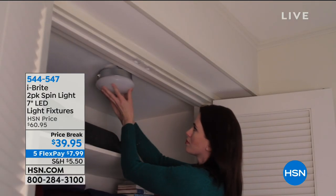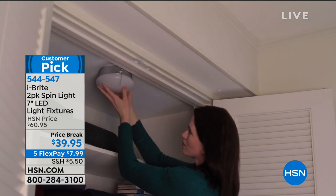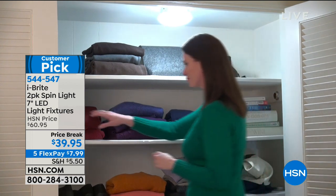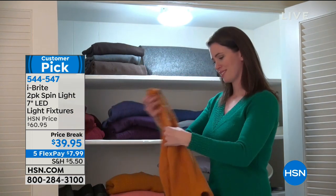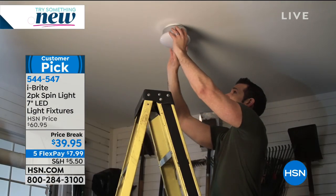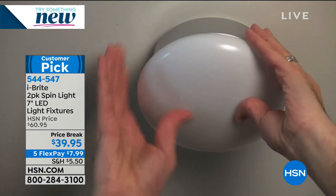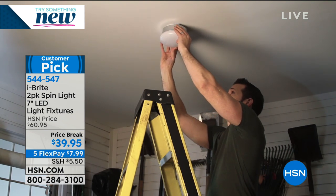45 and a half years! It's almost a perfect five-star customer pick — 4.9 out of five stars with 19 reviews. I did a presentation of this a couple days ago and it was one of the most popular items of the whole day. I'm so glad we have a few left in stock. It was $60.95, and today you're getting two of them for $7.99 on five FlexPay.